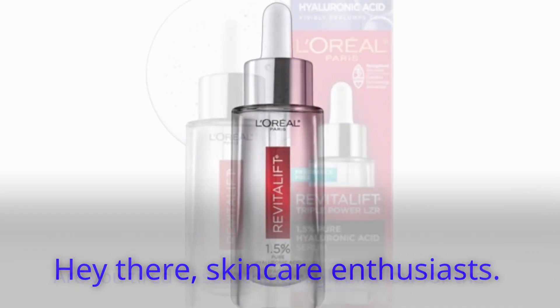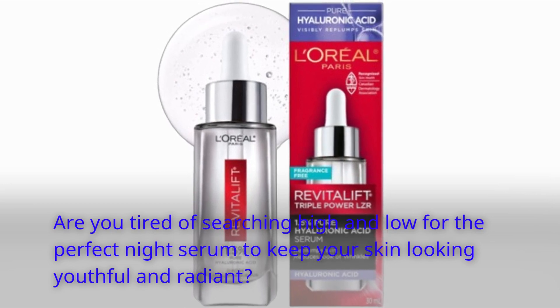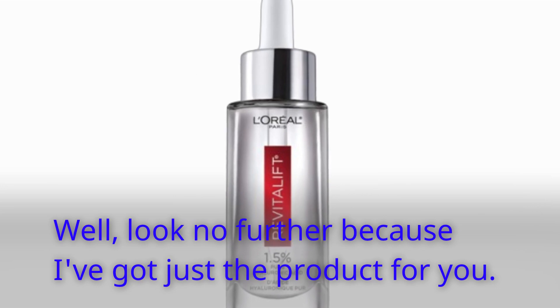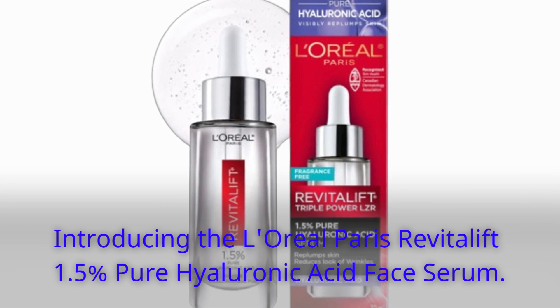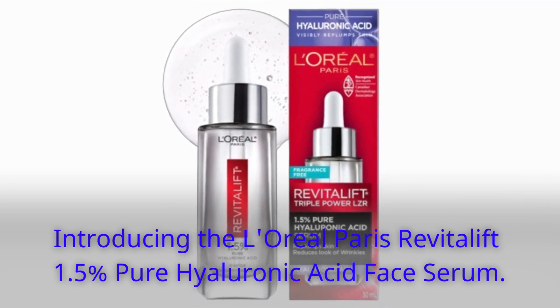Hey there, skincare enthusiasts! Are you tired of searching high and low for the perfect night serum to keep your skin looking youthful and radiant? Well, look no further because I've got just the product for you — introducing the L'Oreal Paris Revitalift 1.5% Pure Hyaluronic Acid Face Serum.